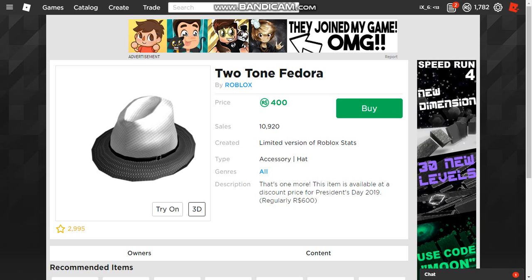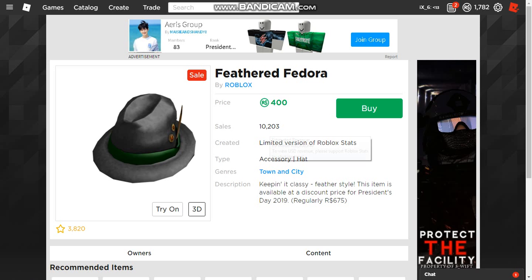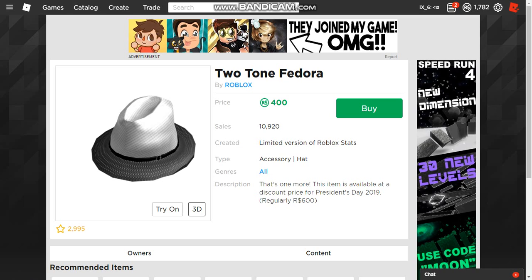Hey everybody, welcome back to another video. Today I'm going to be showing you guys if you could buy the two-tone fedora, the hot pink snow leopard fedora, the artist fedora, and just because Roblox released this item at 6 o'clock instead of 8 o'clock with the rest of the fedoras decreasing, the feathered fedora. If you didn't know, the Sunday of President's Day sale at 8 o'clock, most of these items — all except for the feathered fedora — had a decrease in price. So basically I'm going to start off with the two-tone fedora.